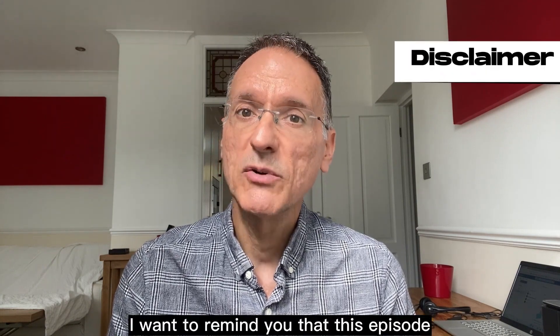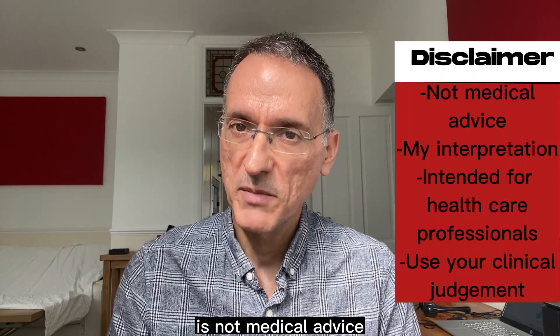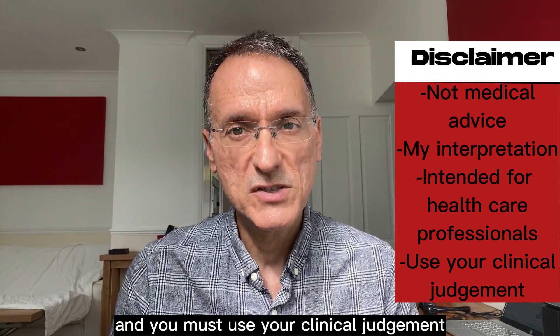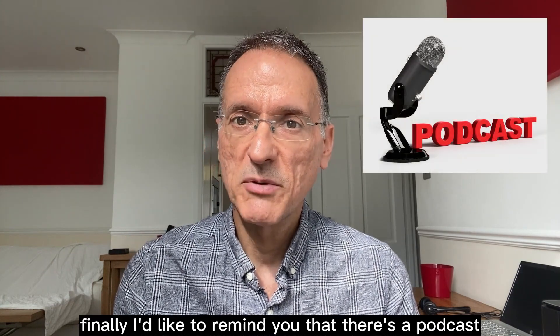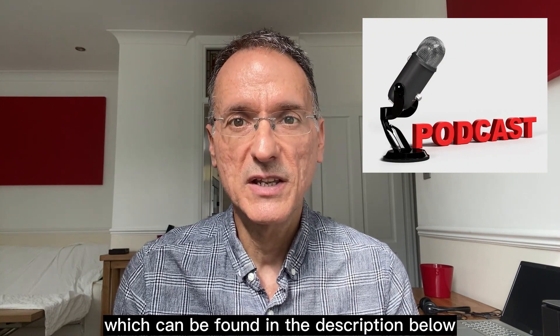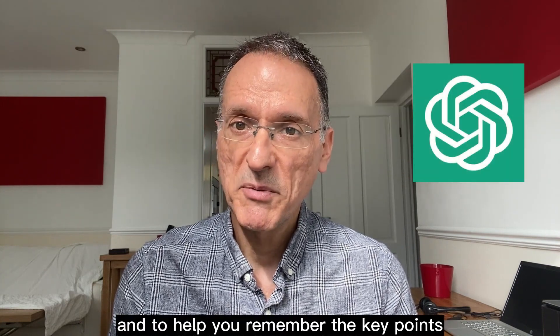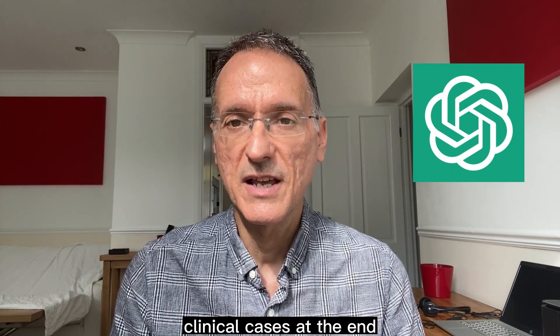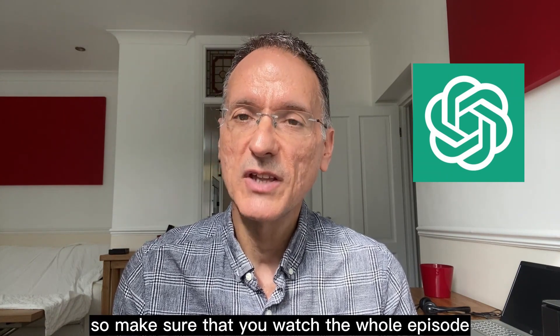Before we begin, I want to remind you that this episode is not medical advice — it is only my interpretation of the guideline and you must use your clinical judgment. I'd also like to remind you that there's a podcast version of this episode, which can be found in the description below. And to help you remember the key points, I'll be sharing some fictitious clinical cases at the end, so make sure that you watch the whole episode.